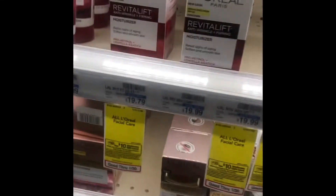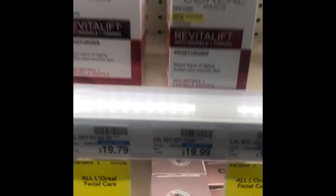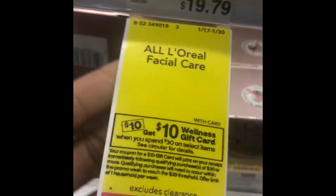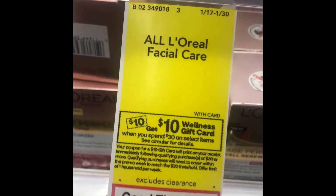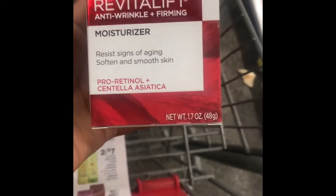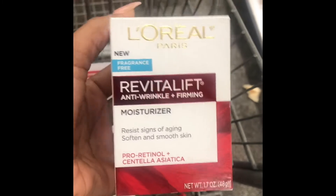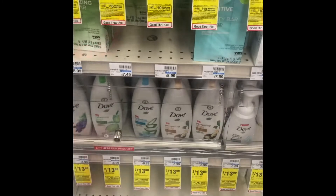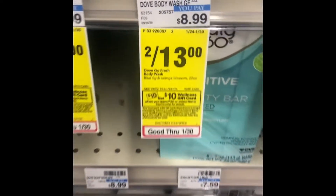Welcome back, we are at CVS getting ready to get into some deals. I'm gonna pick up this L'Oreal facial care, priced at $19.79. I'm not sure which one is actually priced at $19.79 or the other one, because one is $19.99 and one is $19.79, so I'm just gonna scan it at the red box.